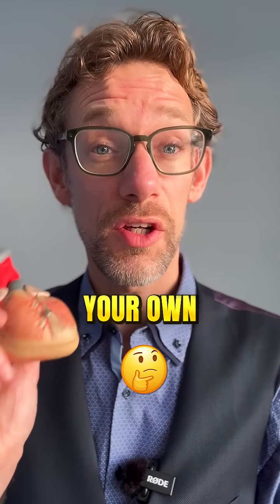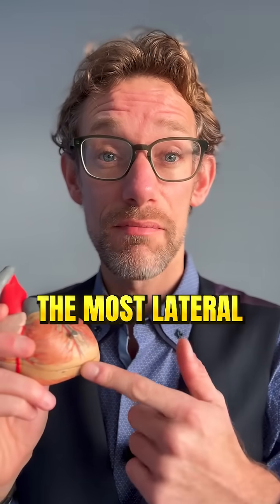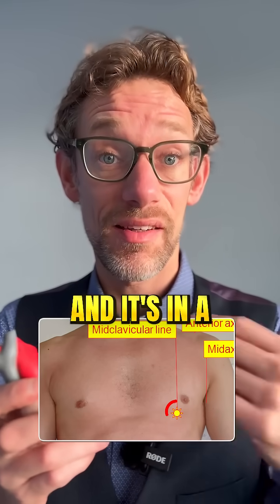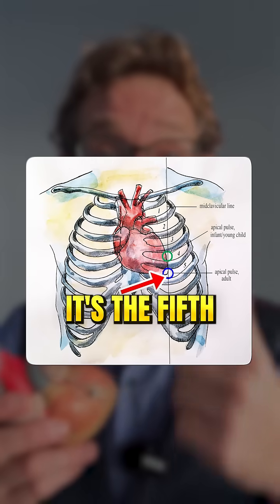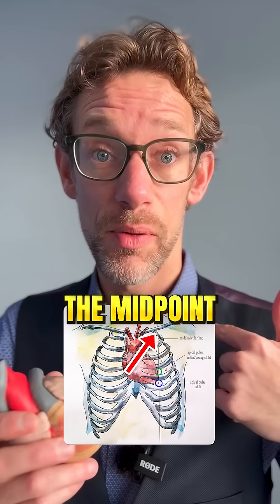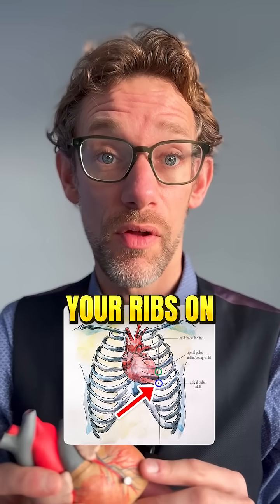Did you know you might be able to see your own heart? There's something called the apex beat, and this is the most lateral, inferior part where the pulse can be felt. It's in a specific location — the fifth intercostal space midclavicular line, i.e. it's at the midpoint of the clavicle on the fifth gap between your ribs on the way down.